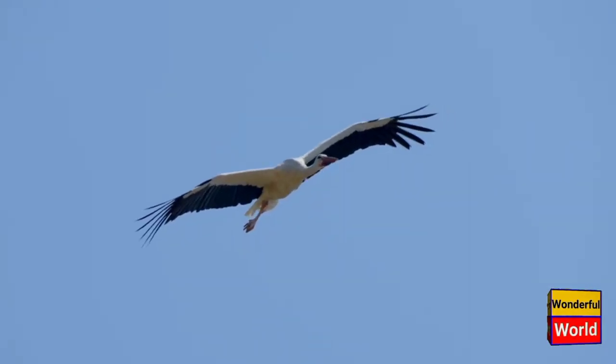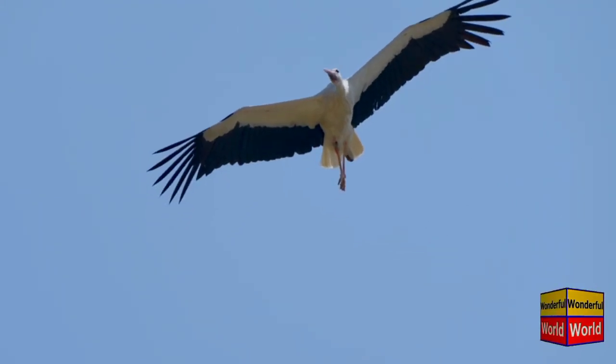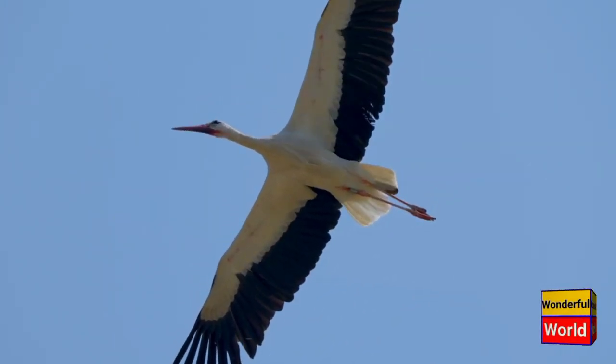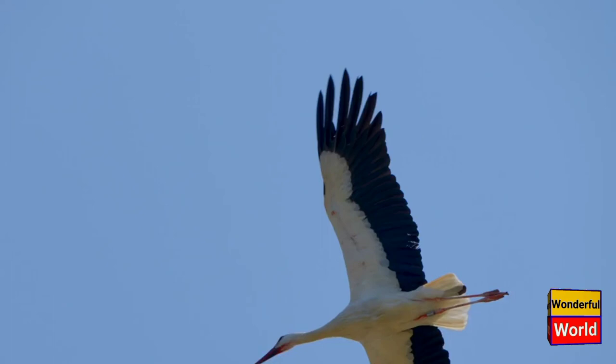The pelican is a large water bird known for its distinctive appearance and unique feeding behavior. There are several species of pelicans found around the world, including the American white pelican and the brown pelican. They belong to the family Pelicanidae and are characterized by their long beaks and large throat pouches.